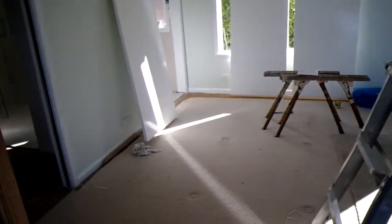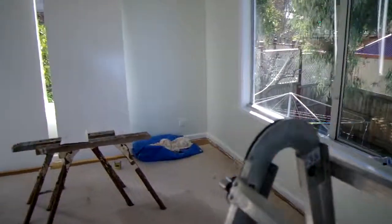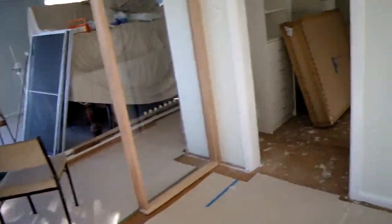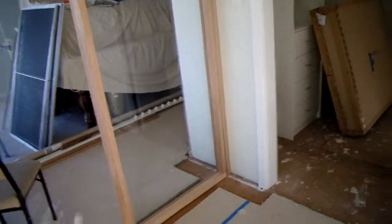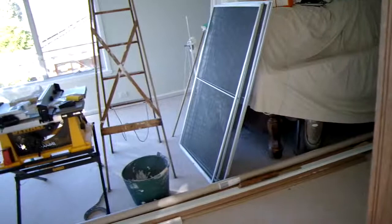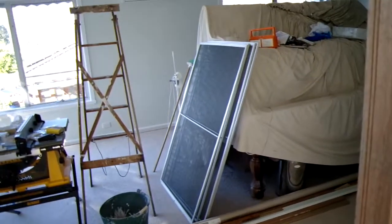So I can wake up to a nice view every morning. Good way to start the day. Anyway guys, just wanted to show you why I haven't really had a place to set up my stuff and do my videos. I'm going to try and make it work though. Have a good one.